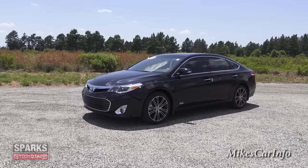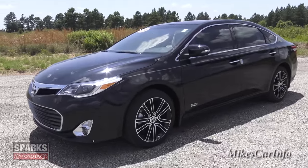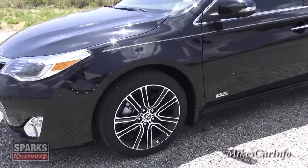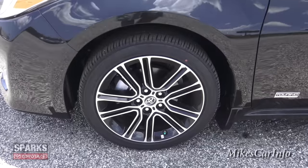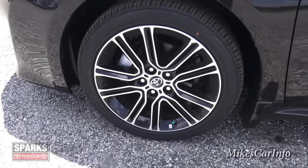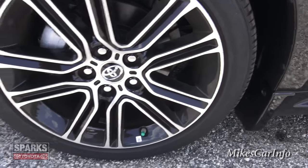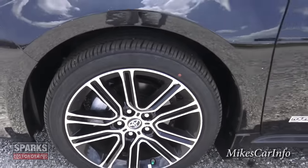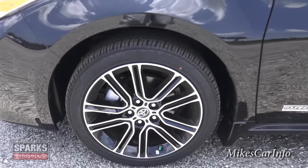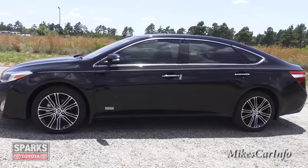The first thing I noticed when I looked at this car is these wheels. I mean, they are nice — 18-inch alloy wheels painted with black, and then you have the aluminum alloy popping out there. That gives you a really sporty design.